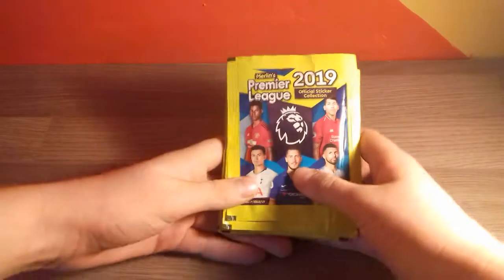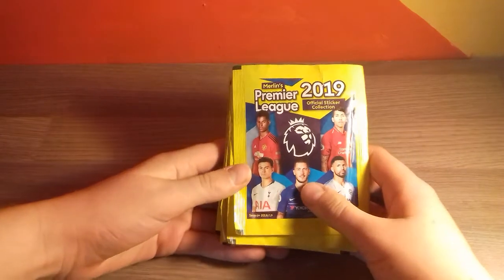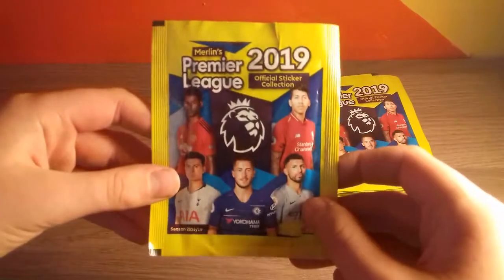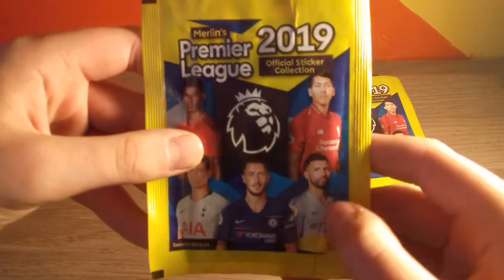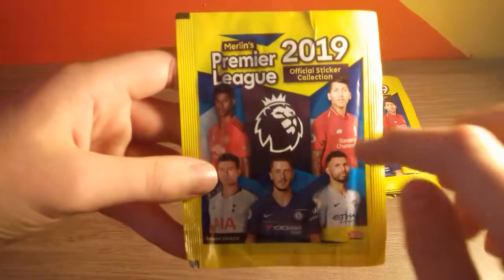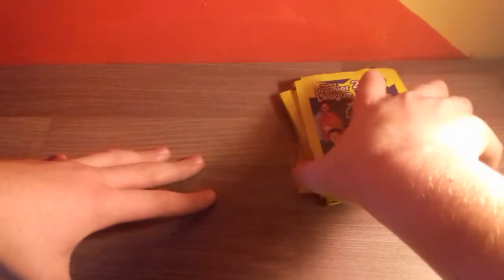Hi guys, Brides for Fun number one here and today we have got a Christmas Eve special 9 pack opening for the Merlin Premier League 2019 official sticker collection. So if you're not familiar with these packs already, it's £1 for 10 stickers. On the front of the packs we have Rashford, Firmino, Aguero, Hazard and Dele Alli, with the Premier League logo and all the colours around the outside. Let's get straight into these packs and see what we managed to pull.